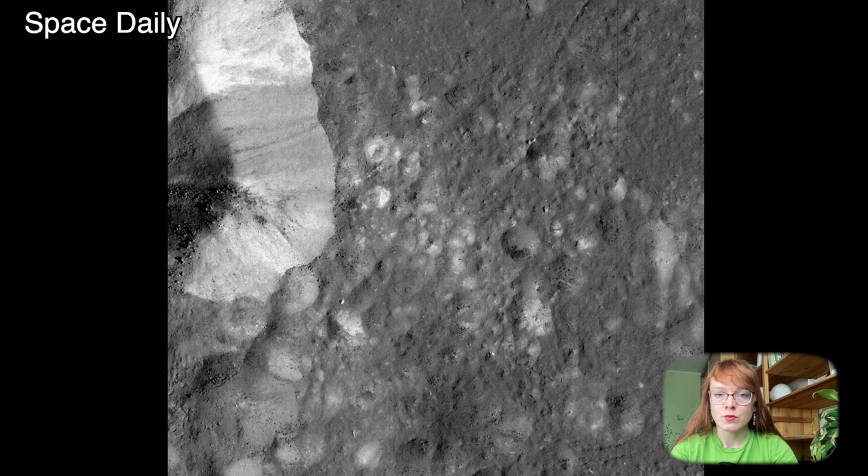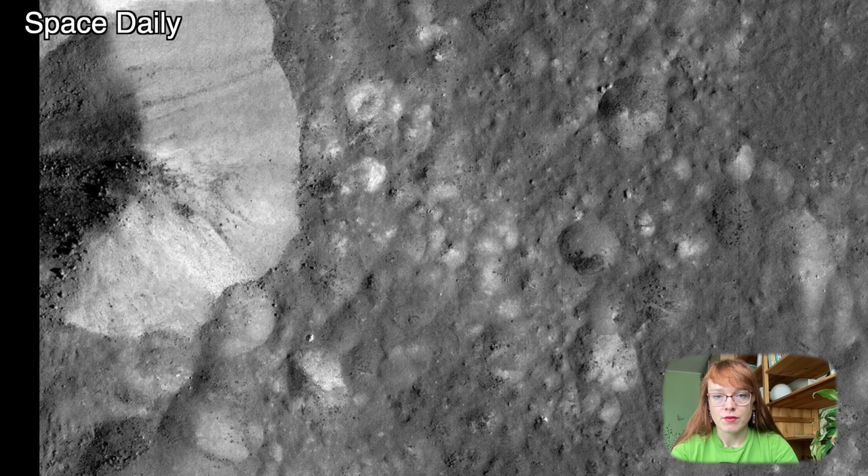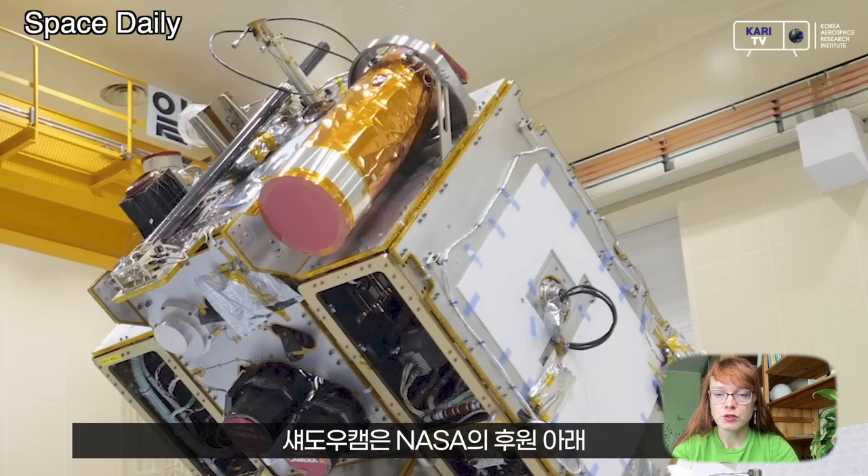The crater Aristarchus was captured in a similar way. In this image, the shadow cast by the central peak of Aristarchus is the result of the Earth's glow, because the Earth was 35 degrees above the horizon at that time.